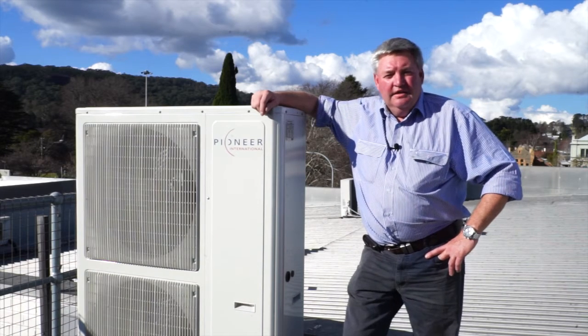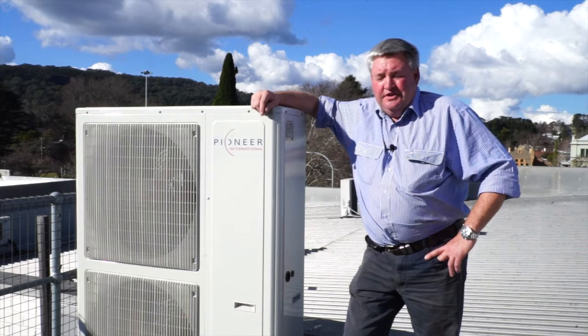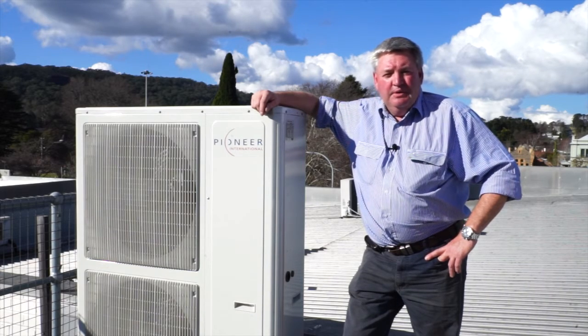Hi, I'm Roger Gaff from Gaff Air. Here we have a Pioneer Hydrocarbon unit. This unit is an inverter unit hooked up to a typical ducted system.